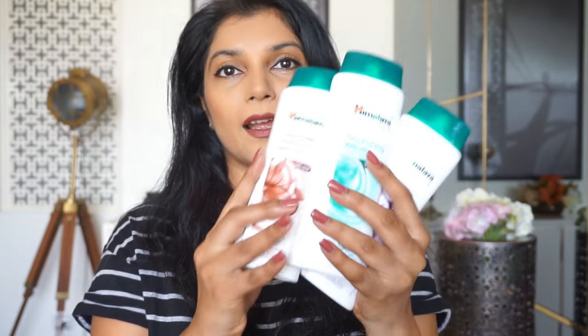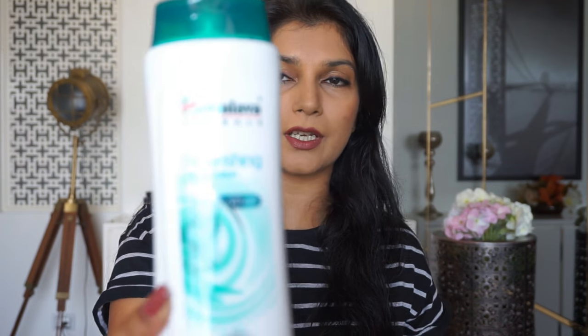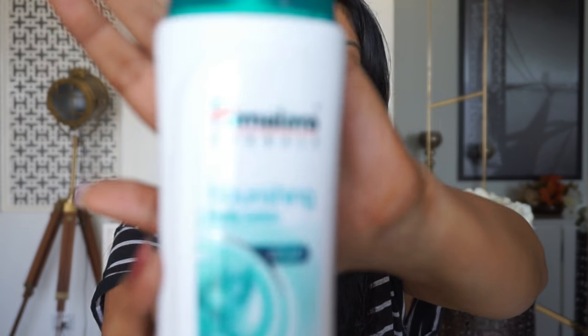Let me get started on what the products include. First off we have the body lotions — there are three variants. They come in the standard Himalaya packaging, which is a white bottle with a green cap. There's one for normal skin, one for dry skin, and one for extra dry skin. Each variant also has different fragrances: the normal skin one has aloe vera and winter cherry, the dry skin one has grape seed and almond oil, and the very dry skin one has cocoa butter and wheat germ.